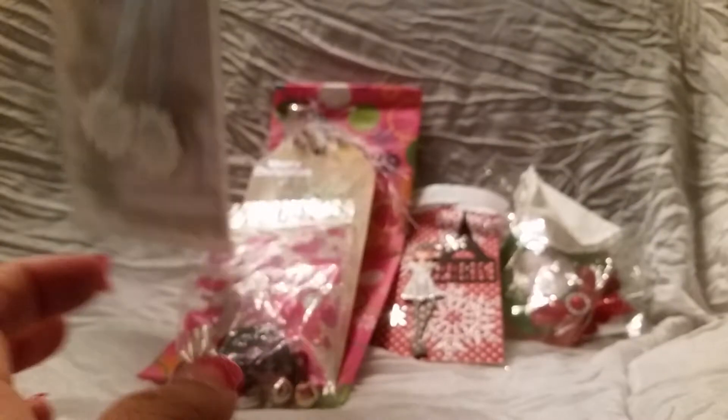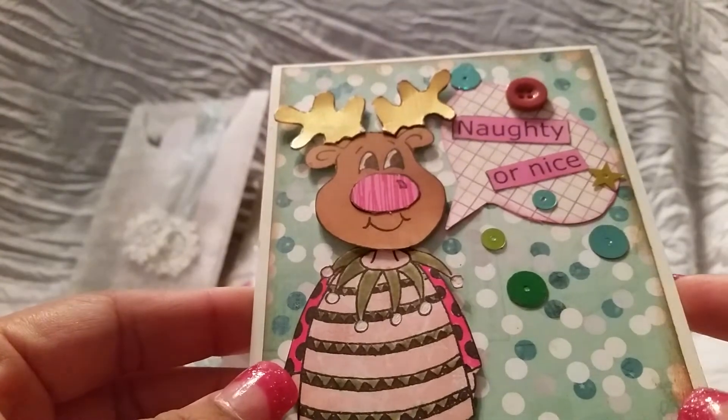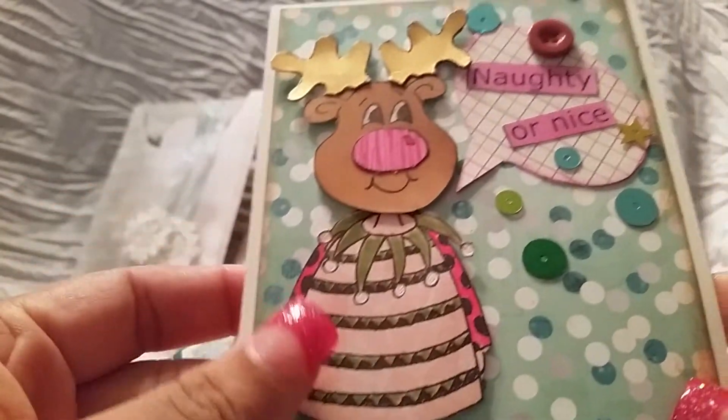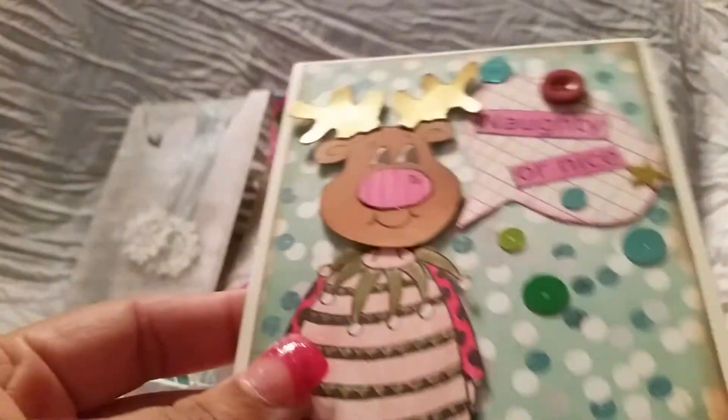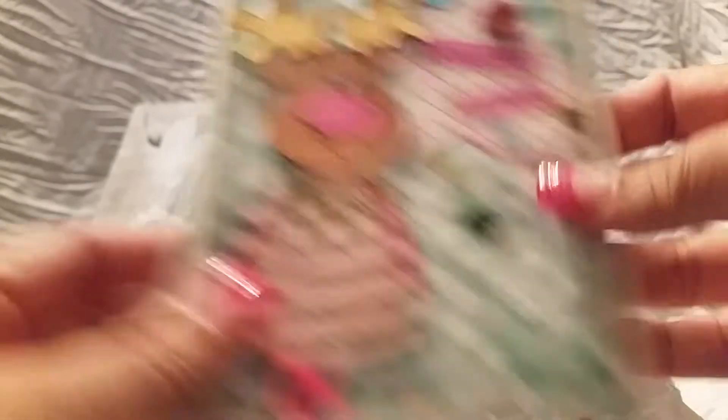The final card I got is this one, which was wrapped up in paper. This is from Sandra, who is Oh Snap Gonzo. This is the card she did — it's really cute, like a reindeer, and it says 'Naughty or Nice.' She has some sequins and a button, so that's her card. Sounds like the UPS guy is here. She sent a bunch of goodies with hers, including this little stamp.